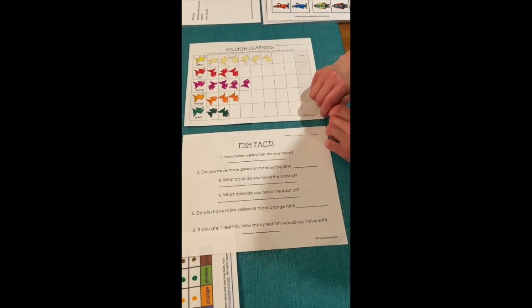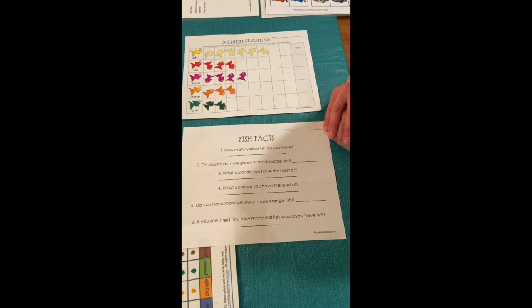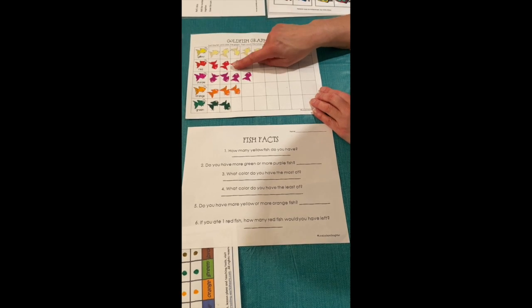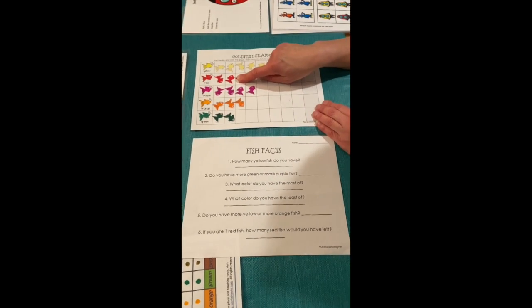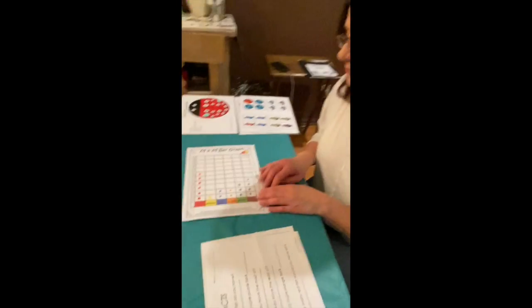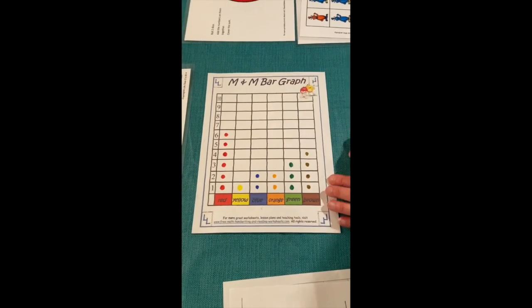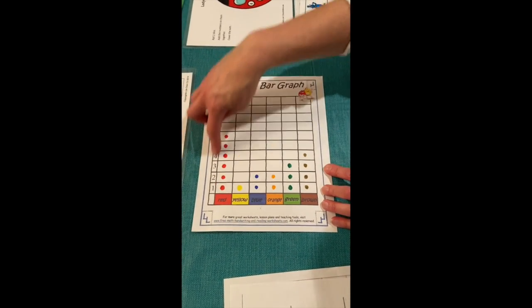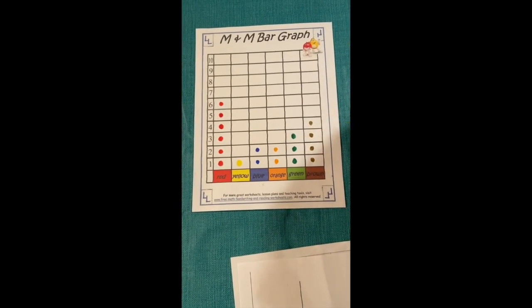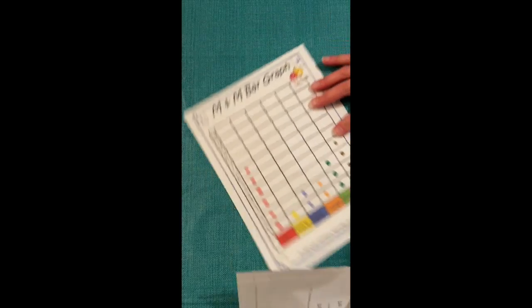You can ask what color do you have the least of, and they should see right away it's green. Then ask: if you ate one red fish, how many would you have left? Put your finger over one and have them count. You can do the same with M&Ms — place them on each space on the bar chart and ask questions like which color do they have the most or least of.